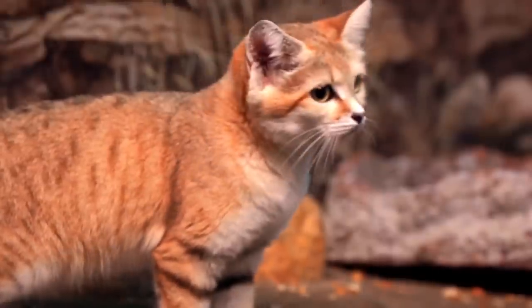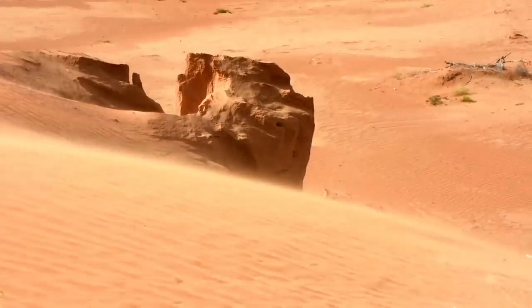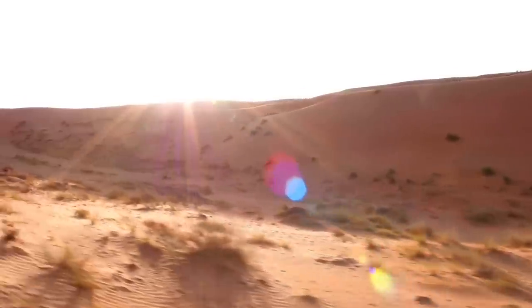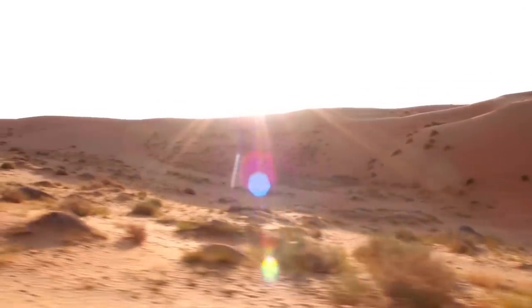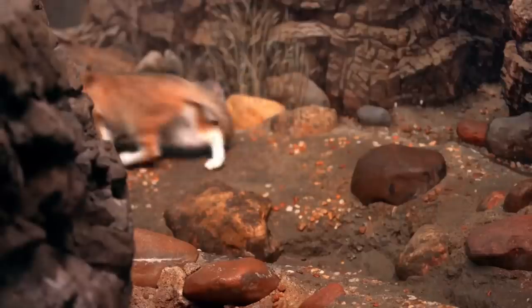Can sand cats kill desert snakes? Yes, sand cats kill snakes very efficiently, even if they're venomous. In some areas of the sand cat's distribution, reptiles play an important role in the cat's diet. For example, the nomads of the Sahara Desert in North Africa say that the sand cat has a reputation for being snake hunters.